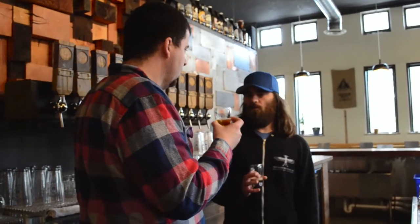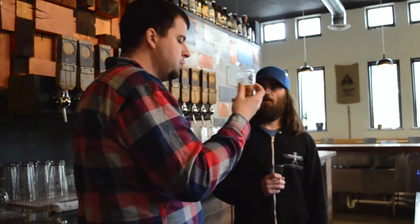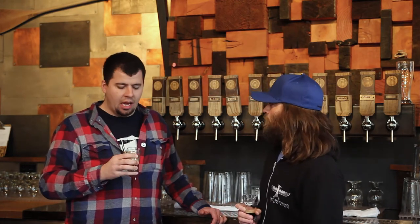Not many people brew with flowers, so it's kind of a unique thing. The roses add more flavor than aroma — it almost lends a Belgian estery kind of note to the beer. A lot of people think it's a Belgian style, but it's really a simple American golden ale where we let the roses shine through. I would have guessed Belgian gold — that's amazing, really unique.